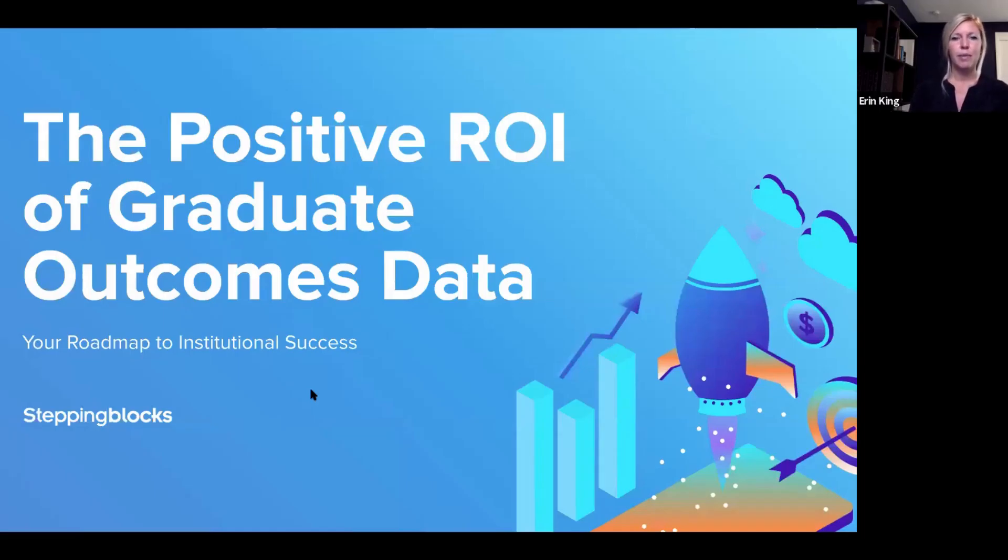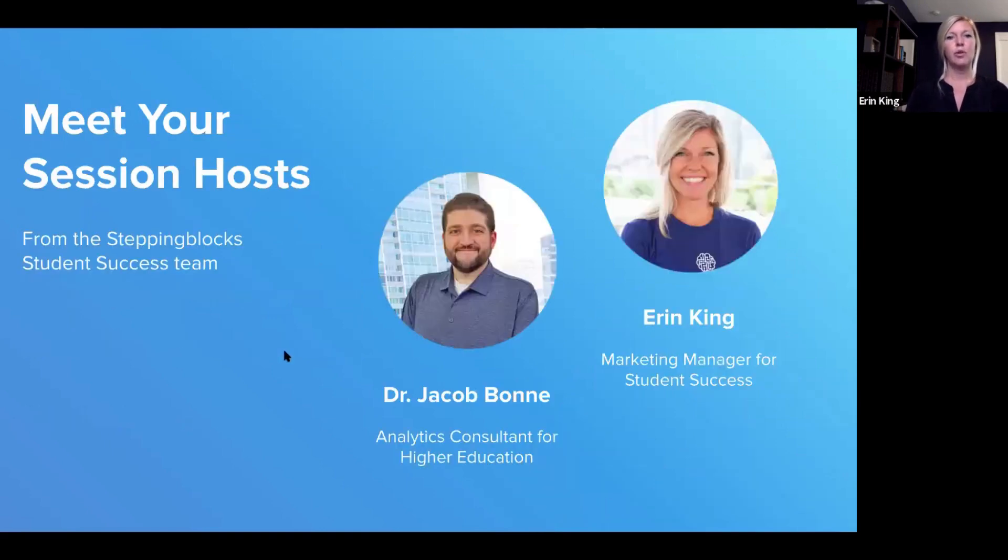For this session on the positive ROI of graduate outcomes data, we'll try to make it a little more interactive. We'll pause between each core topic to invite storytelling, questions, and any input or contributions from the audience. Dr. Jacob Bonney, the analytics consultant for Stepping Box, and myself, Erin King, marketing manager for student success, will be leading this presentation today.